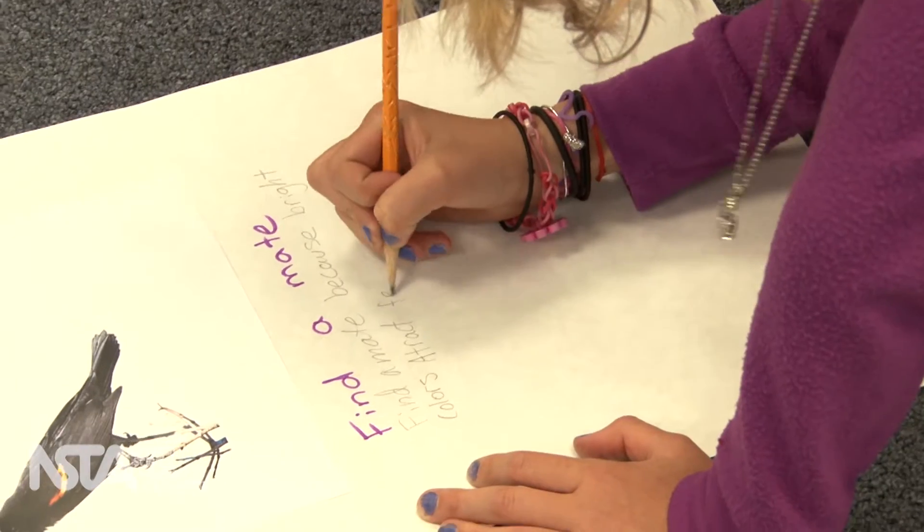Ellen realized that figuring it out offers a big reward, even though it requires more risk.